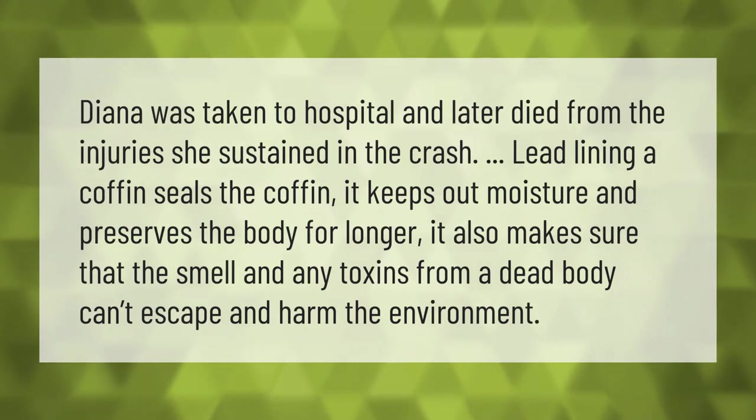Lead lining a coffin seals it, keeping out moisture and preserving the body for longer. It also makes sure that the smell can't escape and harm the environment.